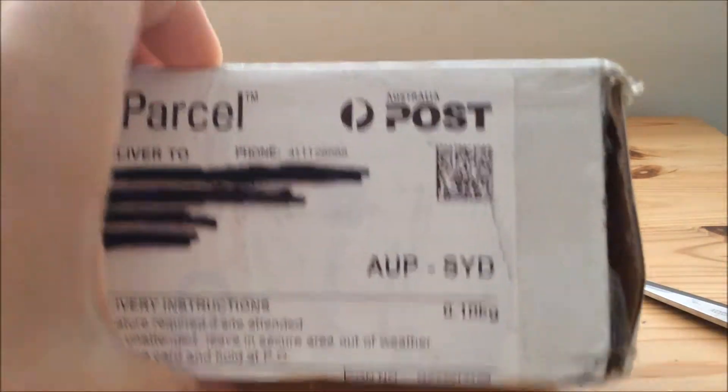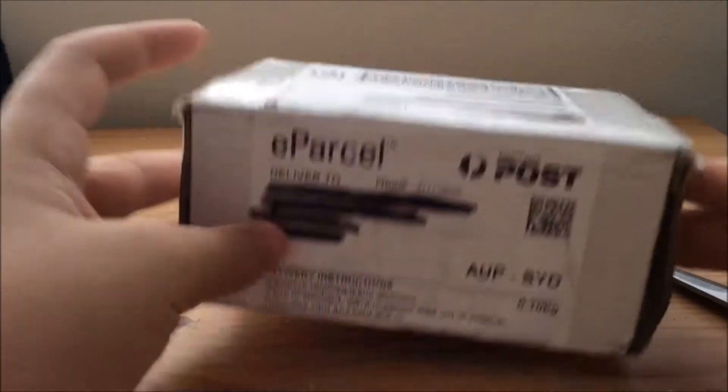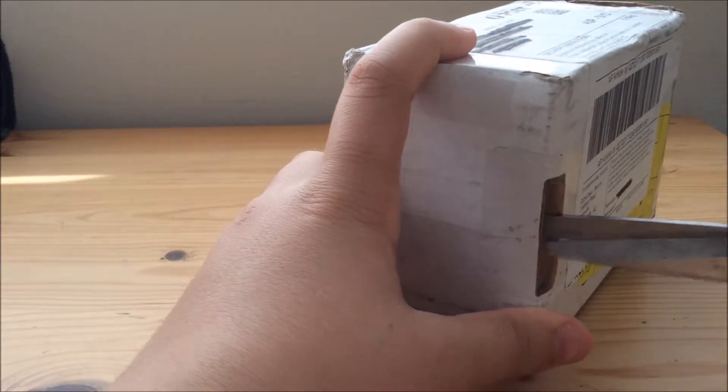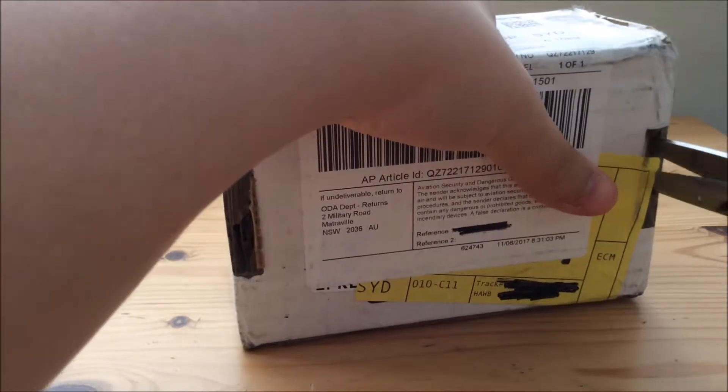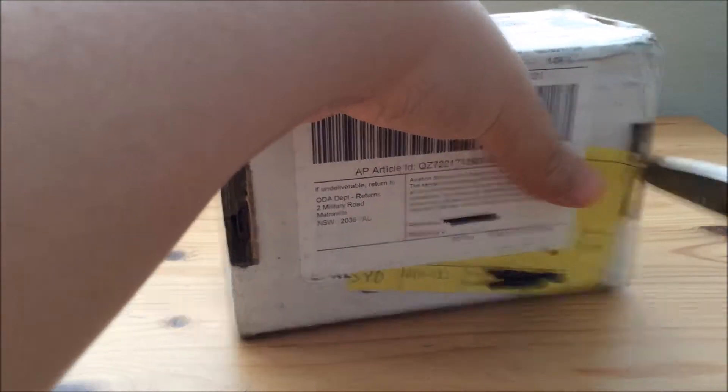I was firstly trying to get it picked up from the USPS facility in Matreville. And once I finally got through to the actual facility, they said it's been transferred to Australia Post, we can't do anything about it.